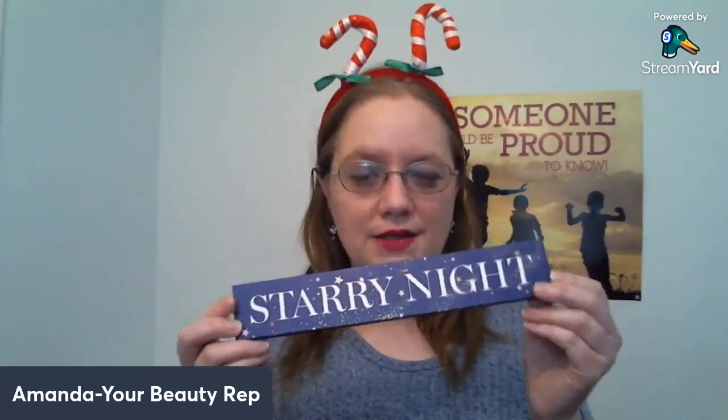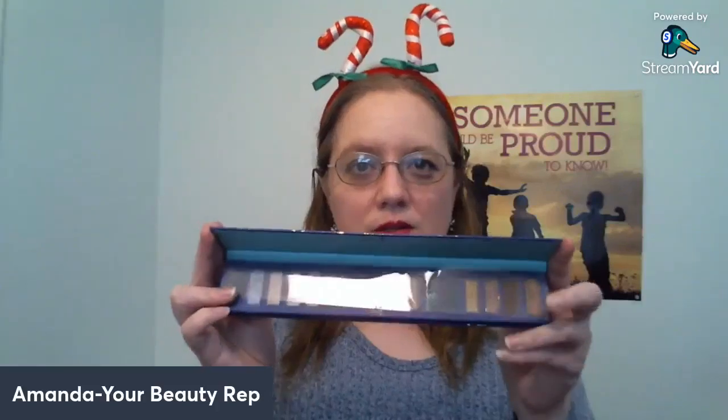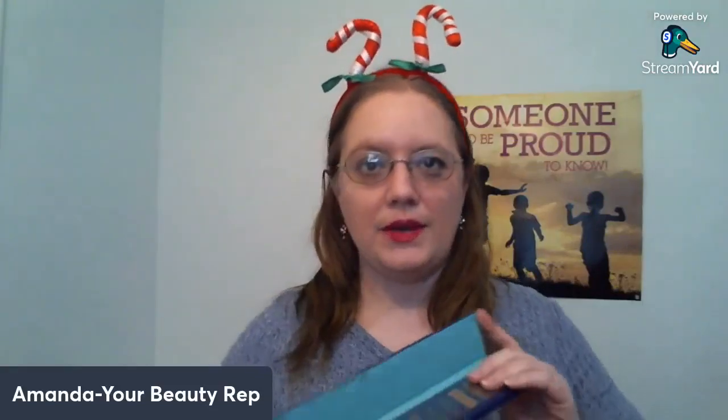I did forget to mention, as far as holiday things, the Starry Night Eye Palette. I mentioned it in my last-minute gift video and I've done a tutorial using it — I actually used it again tonight for my makeup.